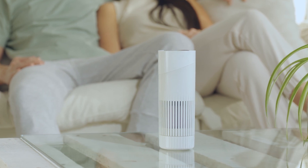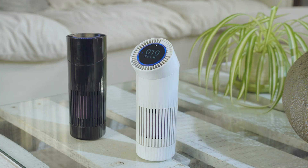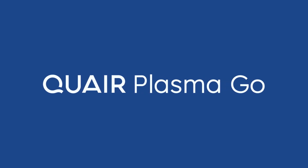Breathe easy and welcome to the new age of air purifiers. Quare Plasma Go.